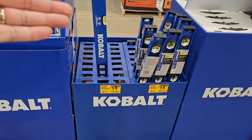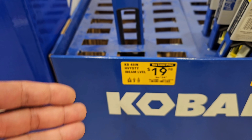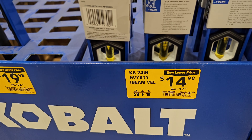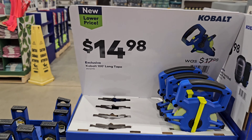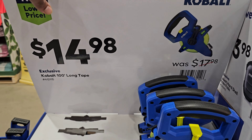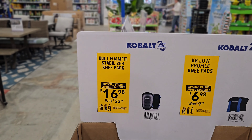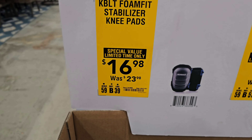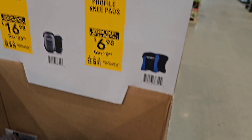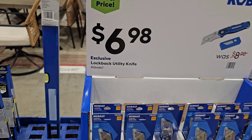Here's a Cobalt gem in the levels section — a 48-inch level at $19.98, down from $24.98, and a 24-inch level at $14.98, down from $17.98. We got a long tape at $14.98, down from $17.98. Some Cobalt knee pads — the foam fit at $16.98, down from $23.98, and the low profile at $6.98, down from $9.98. And a utility knife down to $6.98, from $8.98.